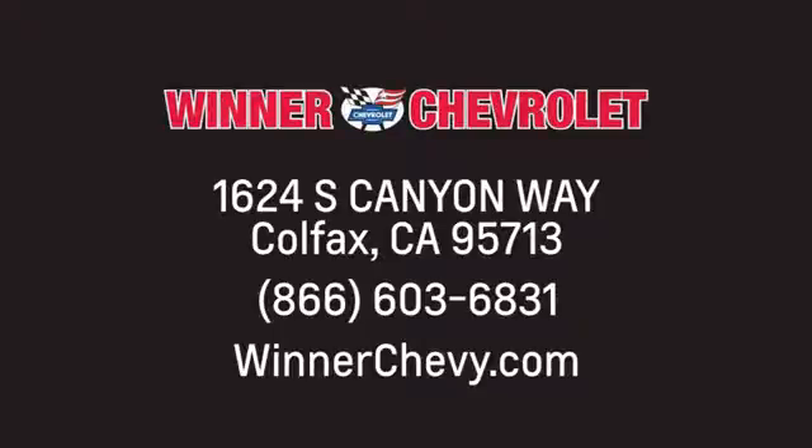Winner Chevrolet. Call or stop in today. We're conveniently located at 1624 South Canyon Way in sunny Colfax, California.